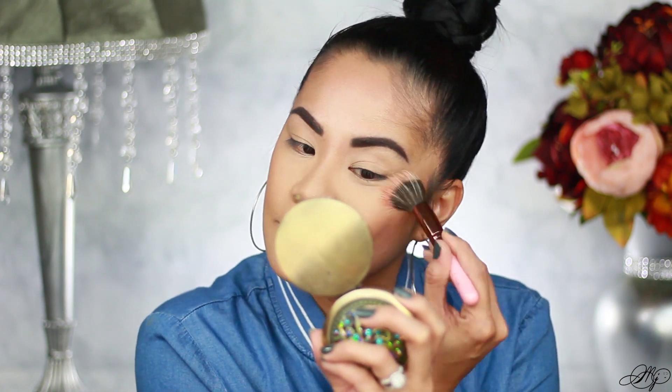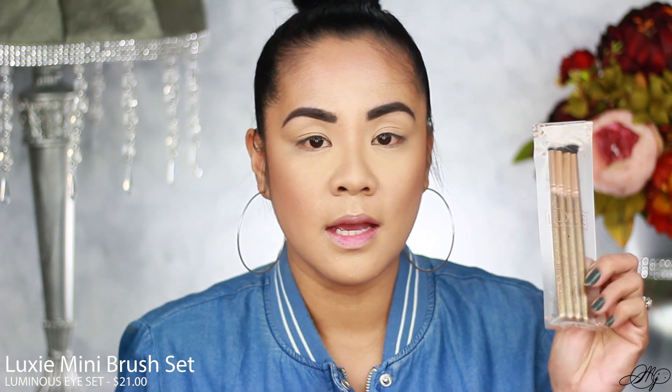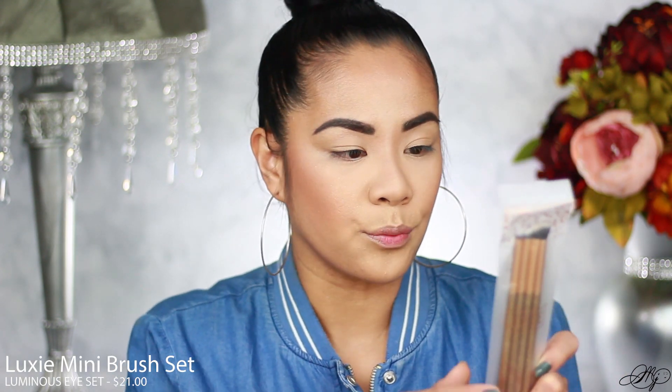The glitter from the Cover FX is definitely coming through the foundation, which is really nice. Let's move on to the next two products in the box because they kind of go together. The first one is Luxi Brushes — this is a set, there are four brushes in the bag. They are definitely mini, which will be good for detailed work, but they're not fluffy enough to really blend out shadows.